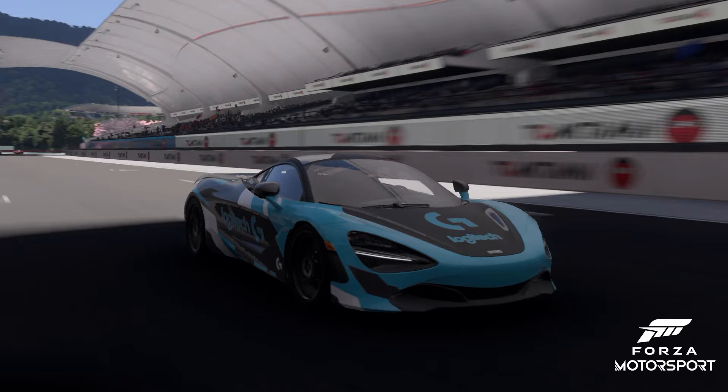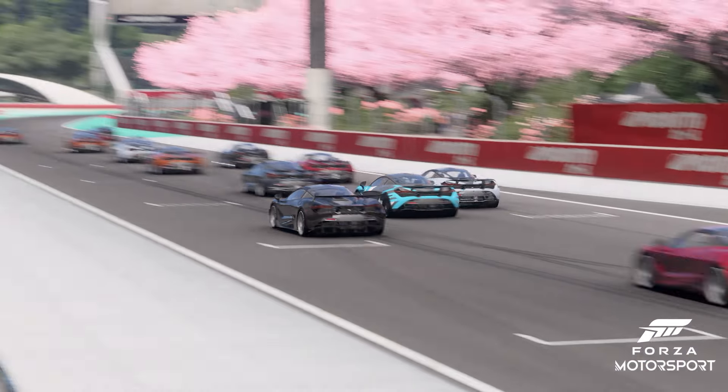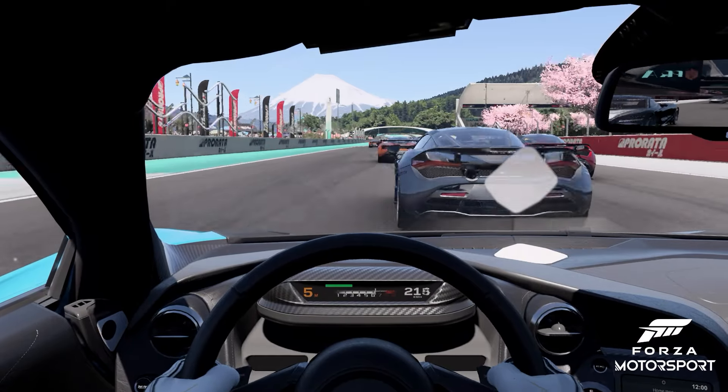Hi there, I'm Richard Neville, Global Product Manager for the SIM products at Logitech G. Today we have an exciting announcement that TrueForce is now available in Forza Motorsport, providing you with an even more realistic driving experience.